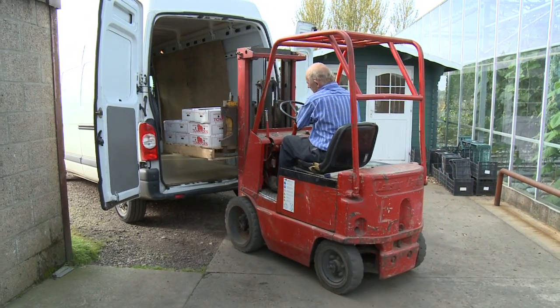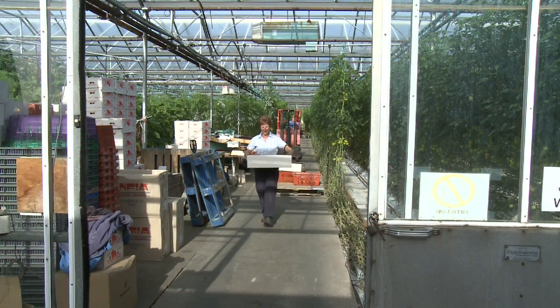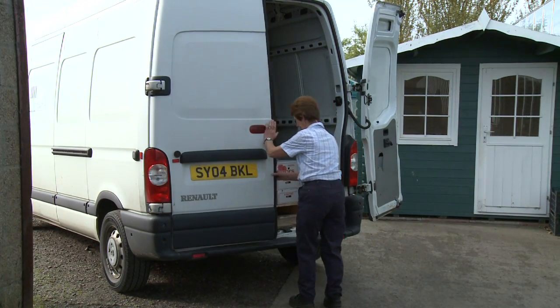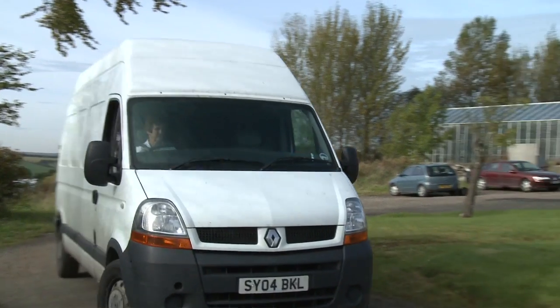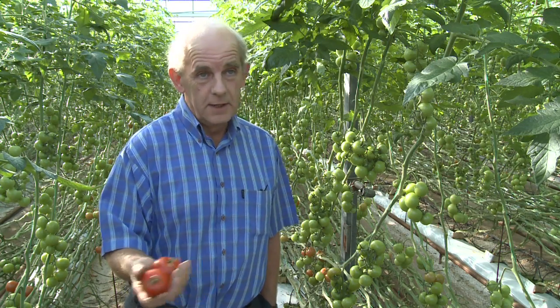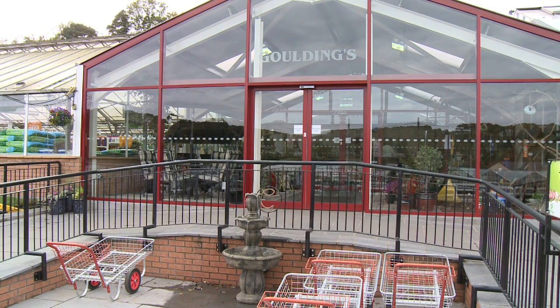Myself and my wife run the nursery along with one full-time member of staff, and during the harvest period we use about three or four students to harvest and pack the fruit. We do a lot of local garden centres here as well — people we've dealt with for years. It reduces food miles to sell them locally, and there's no doubt that the product is fresher, which suits the consumer. That's the main advantage of supplying the local shops.